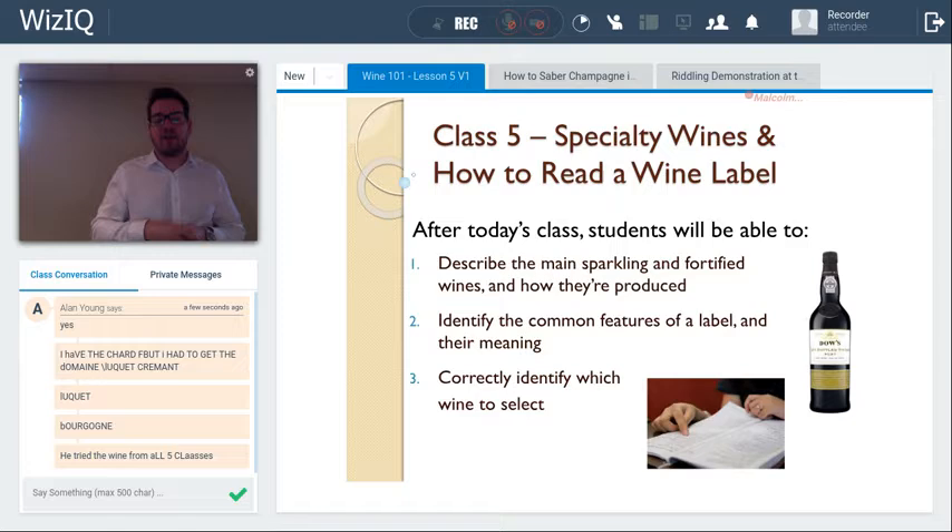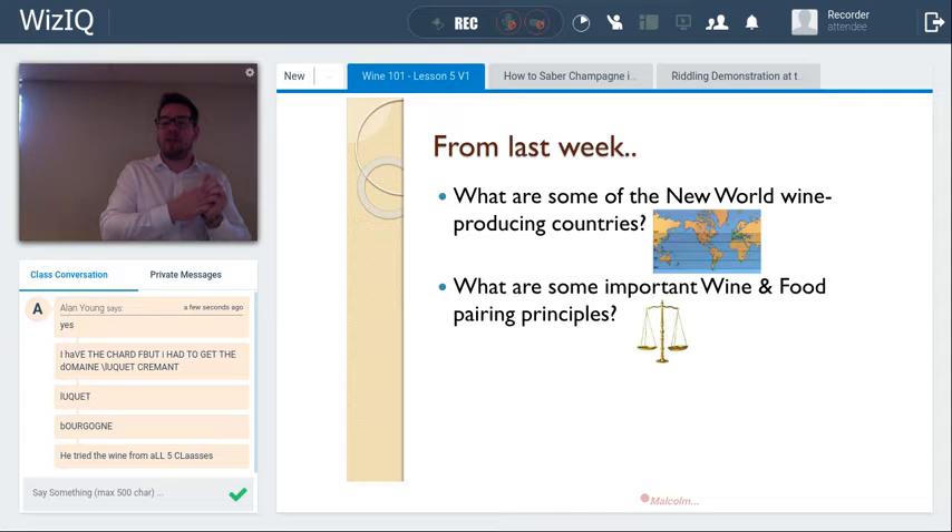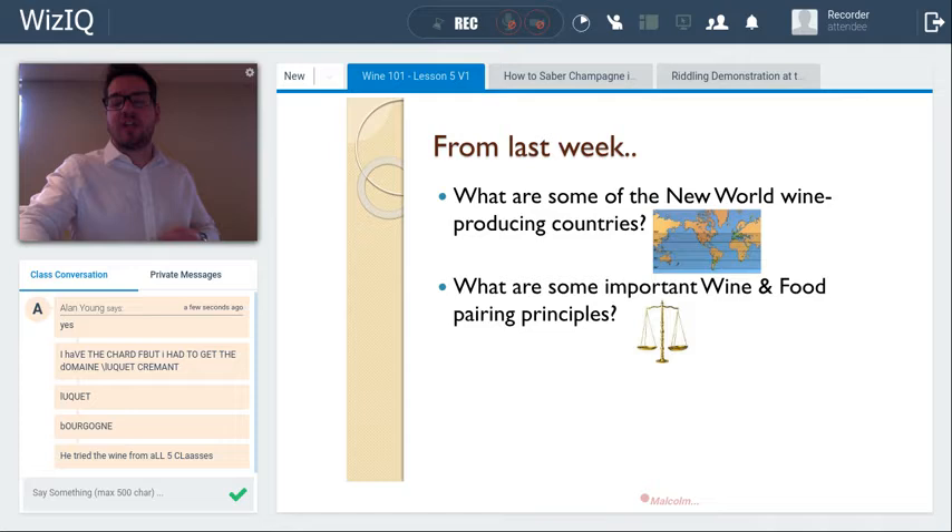From last week, we looked at new world wine-producing countries such as Canada, the United States, Australia, New Zealand, South Africa, Chile, and Argentina. We also covered food and wine pairing principles such as matching body with body, pairing to the strongest flavor, and how acidity loves acidity and bitterness increases.